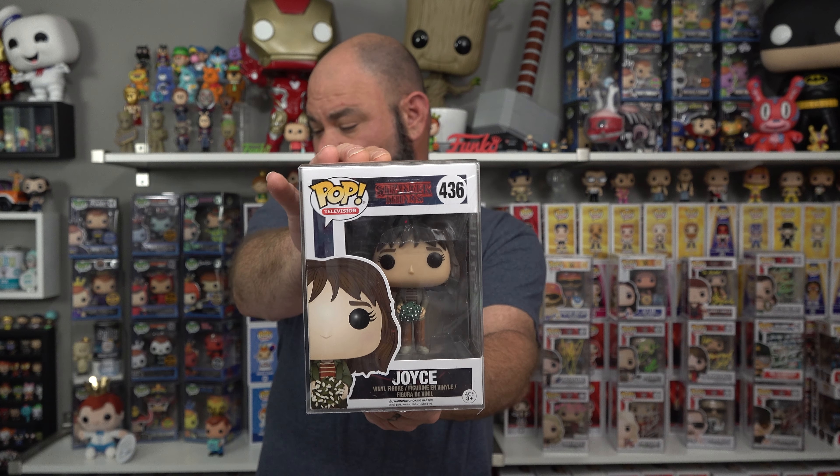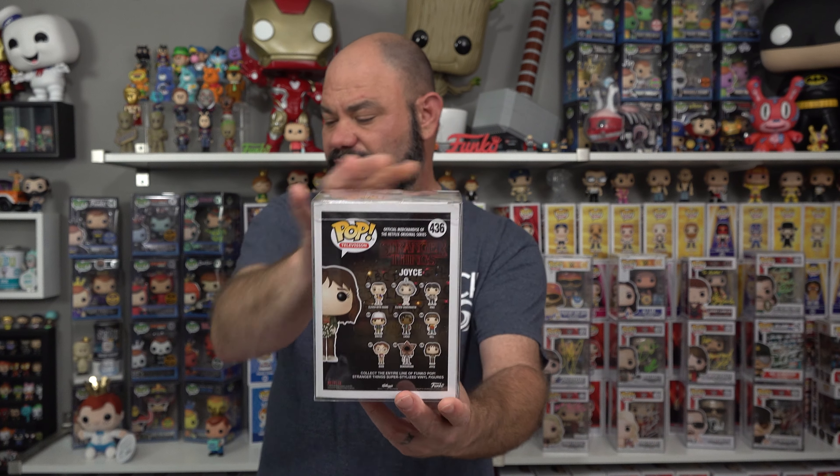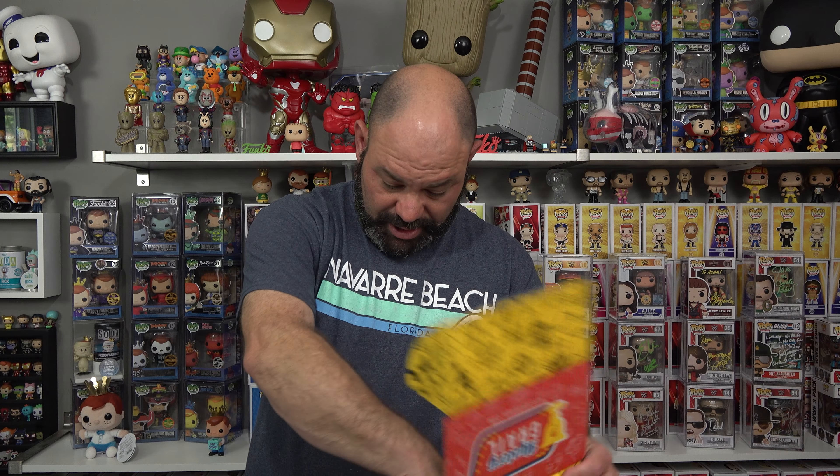Let's get on to the third box — we'll save the final video game box for last. This third box is — boom, upside down, we'll flip it around — it seems like it is Joyce from Stranger Things! Very, very cool. All the tickets stuck to the side. Check out that pop — it's interesting how this one doesn't have the protective plastic on it. But Joyce from Stranger Things, guys — pretty cool pop, pretty solid. We've got a couple of candies again and a ticket to scratch off.